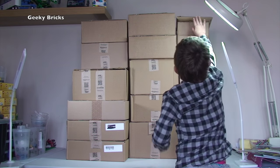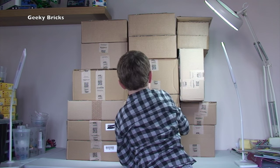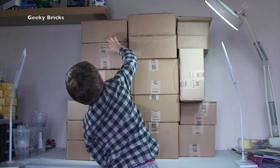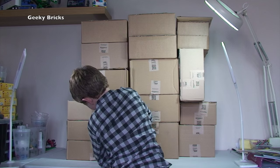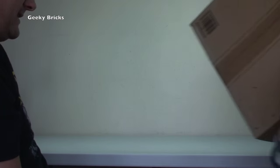Do you want to count them for us, Ethan? How many have we got? 1, 2, 3, 4, 5, 6, 7, 8, 9, 10, 11, 12, 13, 14, 15, 16, 17 boxes! We've got a total of 17 to get opened up. Shall we get straight into it? This could be a long video. Are we ready? Okay, let's get them opened!